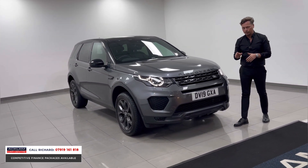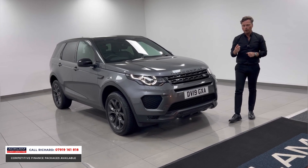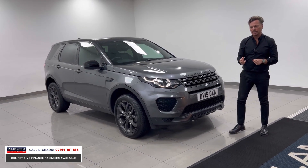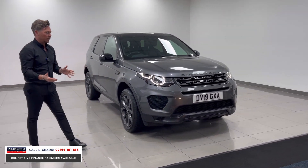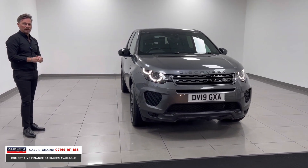This particular example is a 2019 plate, it's done 34,000 miles, it's a one owner from new with a full Land Rover service history. It's a Landmark Edition, which is a special edition that gives you loads of options. It is an unbelievable seven-seat vehicle.